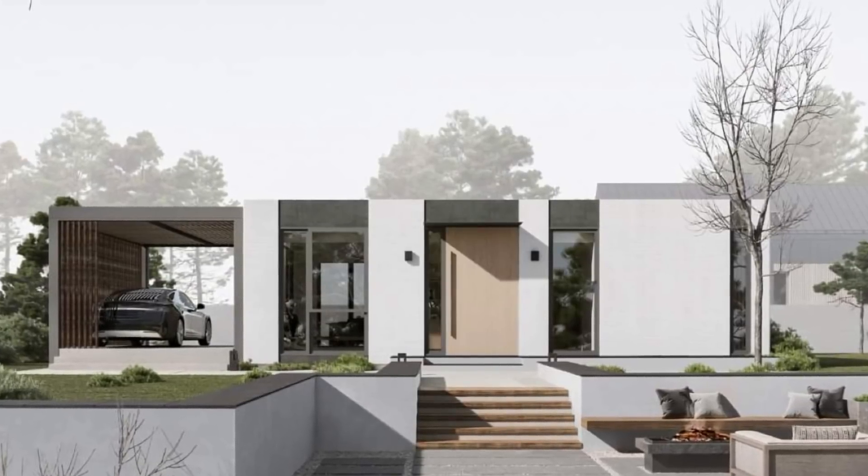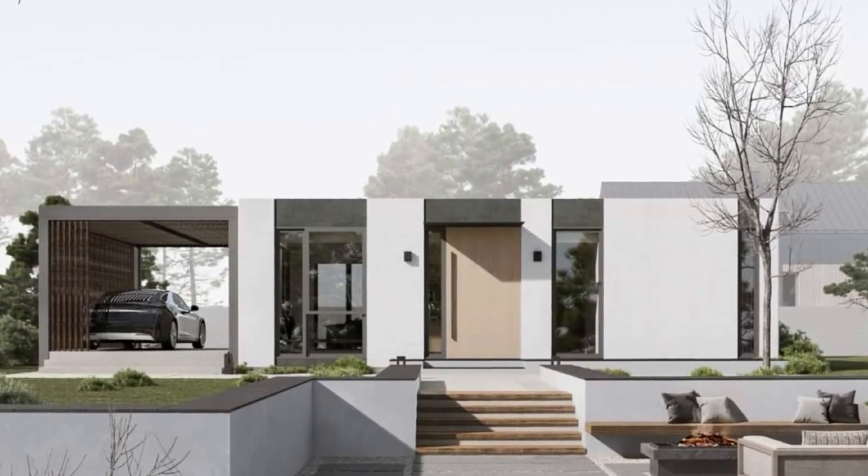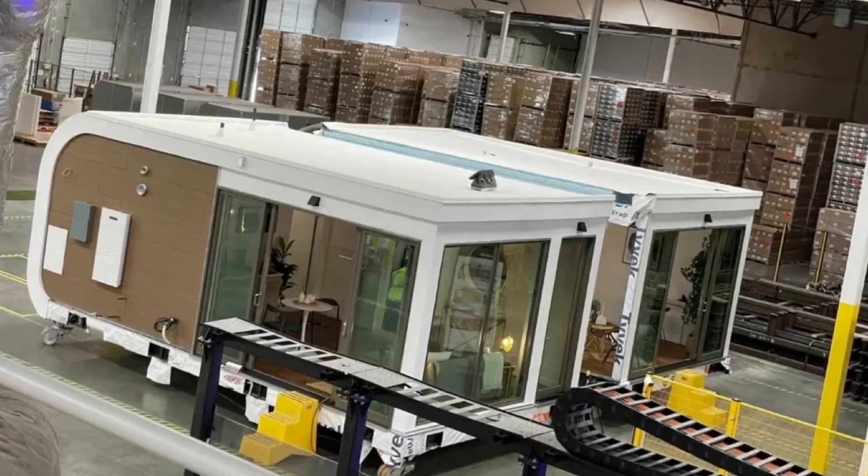Mighty Buildings was founded in 2017 by four people who wanted to disrupt the construction industry by creating beautiful, affordable, and sustainable homes using 3D printing, robotics, and automation. They're California-based and started out in a 7,900 square foot shared space in Redwood City before expanding into a 79,000 square foot facility in Oakland.